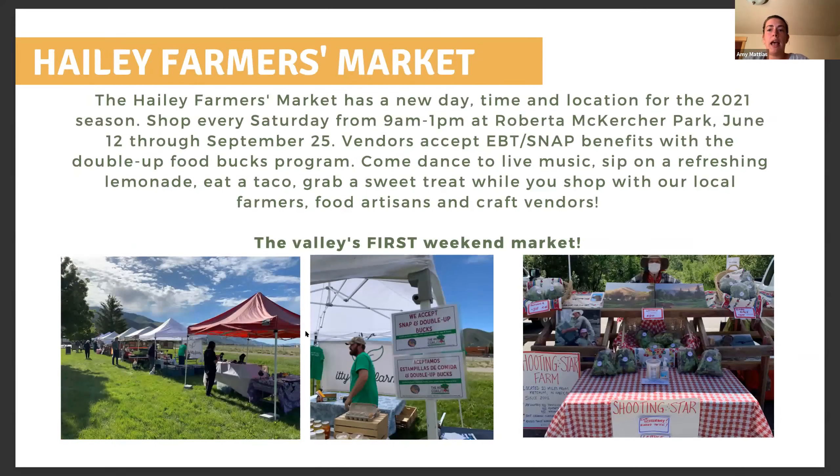The Haley Farmer's Market has a brand-new day, time, and location for the 2021 season. Many have been hoping for a weekend market for years, and the Farmer's Market Association made that wish come true this summer. Every Saturday from 9 a.m. to 1 p.m., the Haley Market is located on the grassy and shady strip of Rupert and McCutcher Park next to Highway 75. They offer local live music, lovely spots to sit and eat, and lots of great produce and craft vendors. Each of the vendors on the call today have been to the Saturday markets this season.